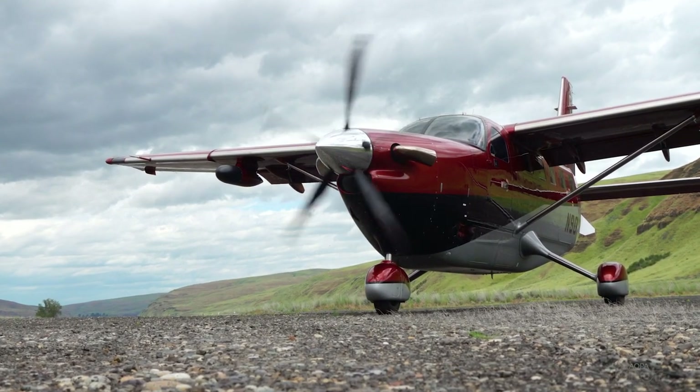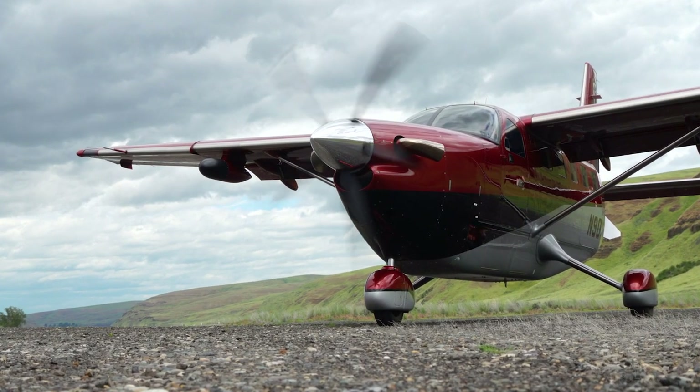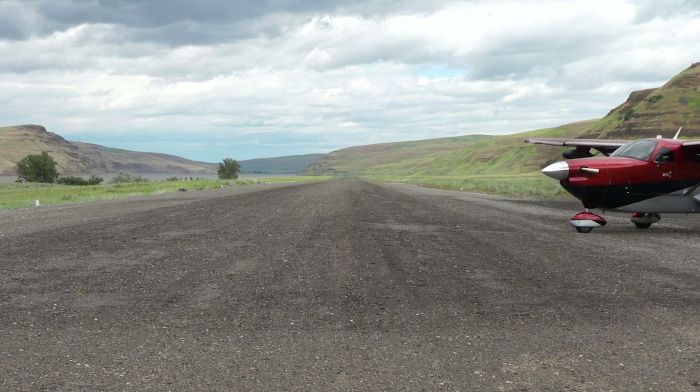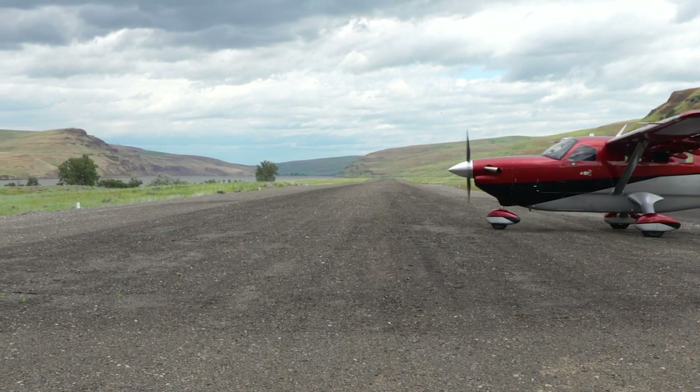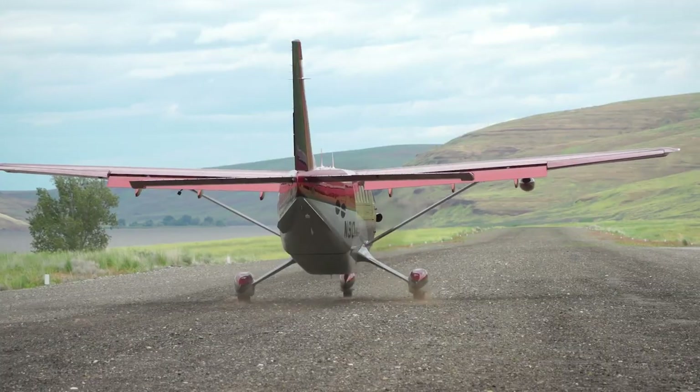It's a cold, blustery June day in eastern Washington state as we crank up the new Kodiak 900. The goal for the new airplane is to keep the utility Kodiak is known for while adding speed, space and refinement.